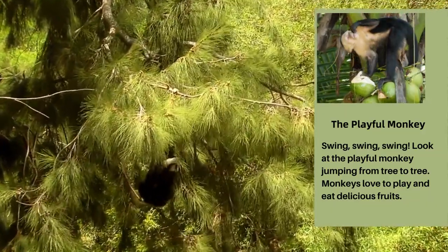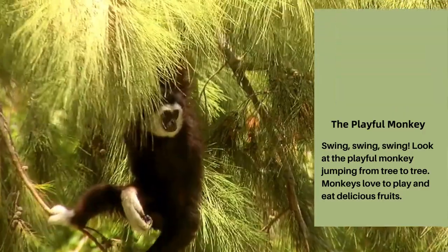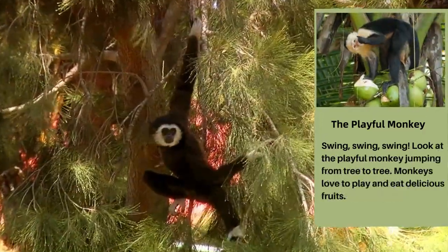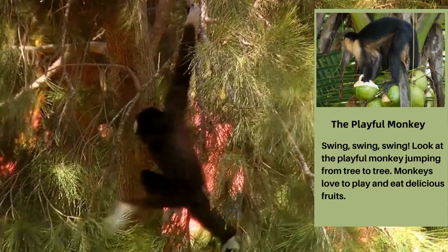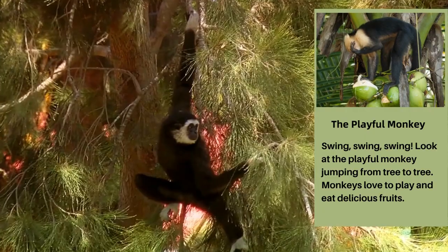The Playful Monkey. Swing, swing, swing. Look at the playful monkey jumping from tree to tree. Monkeys love to play and eat delicious fruit.